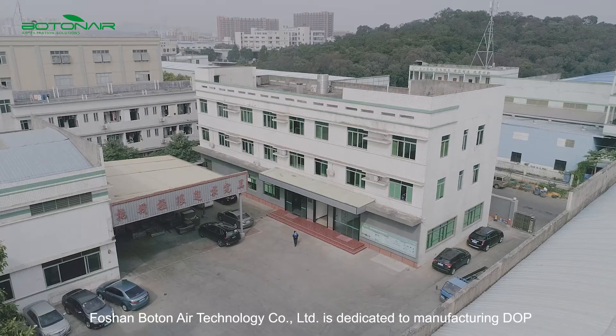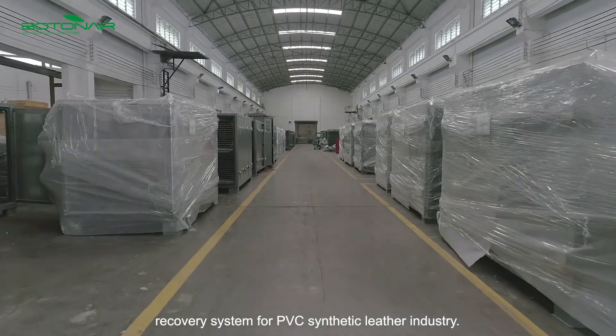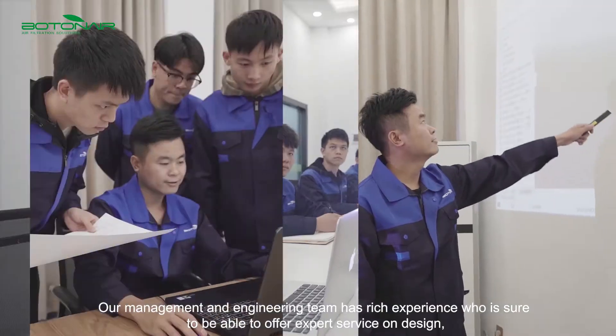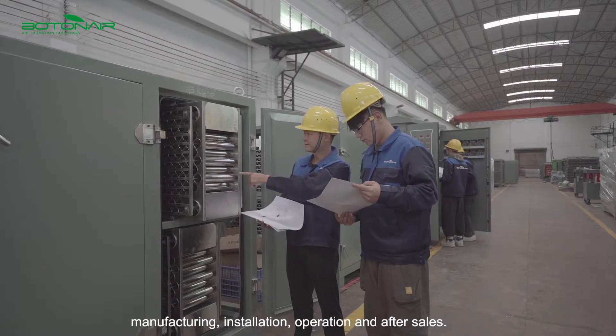Shandton Air Technology Co., Ltd is dedicated to manufacturing DOP recovery systems for the PVC synthetic leather industry. Our management and engineering team has rich experience and is able to offer expert service on design, manufacturing, installation, operation, and after sales.